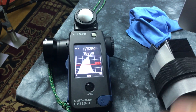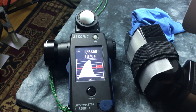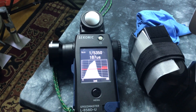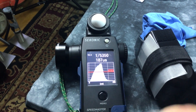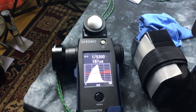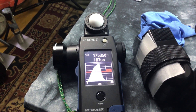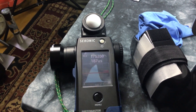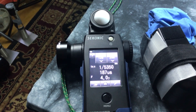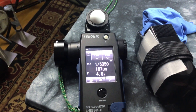For the first time ever, I'll be the first consumer on Earth to be able to check the output power of any speedlight, any strobe, with any camera ever, period. 1/5,350th of a second and 187 — not milliseconds, but microseconds. So that would be 0.187 milliseconds, where this is 187 microseconds. Microseconds is millionths of a second.